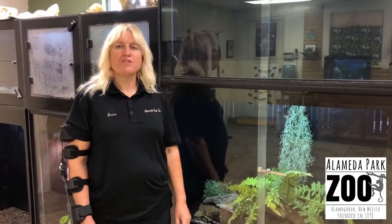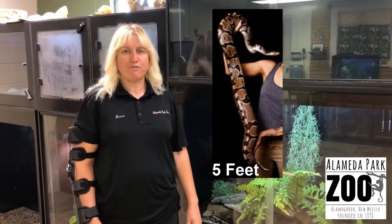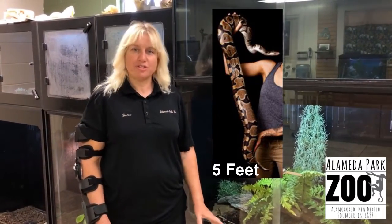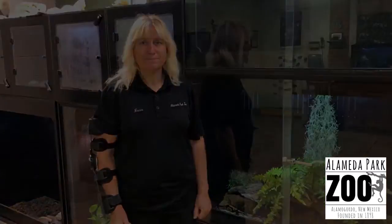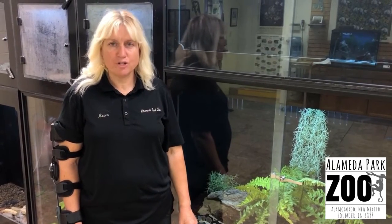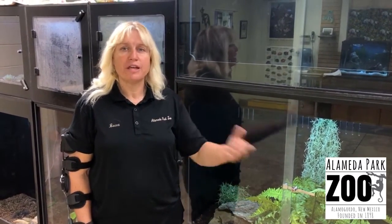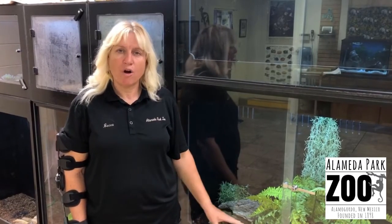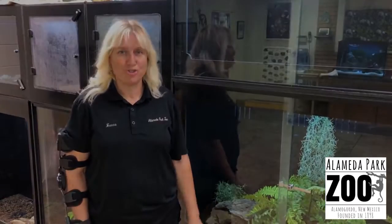The ball python is very popular, and as far as growing, it usually gets approximately five feet. There have been some a little larger and some a little smaller, but they are a smaller breed python. Another reason why they're very popular is they're a constrictor, so they're not very dangerous. They bite on occasion, and as far as feeding, they're not aggressive feeders. Some have to be hand-fed when they're first imported in, so they are a very safe snake. Of course, small mammals may be in danger — they are constrictors.